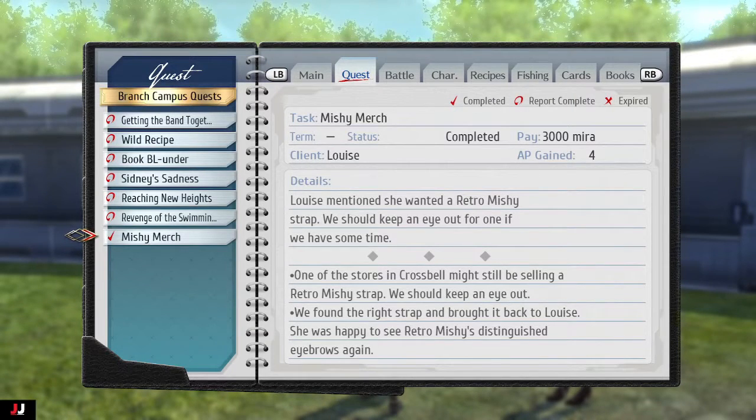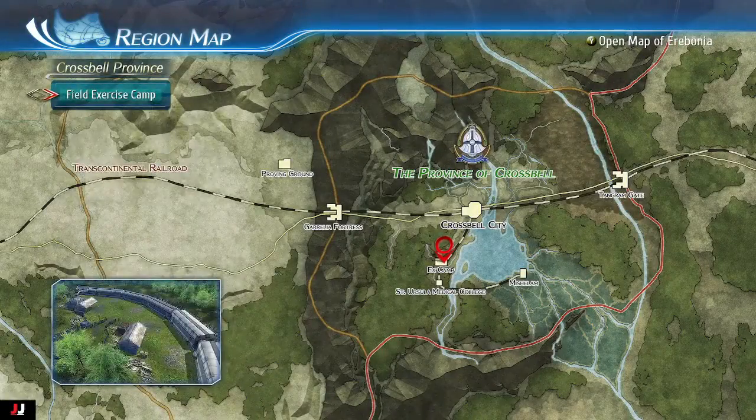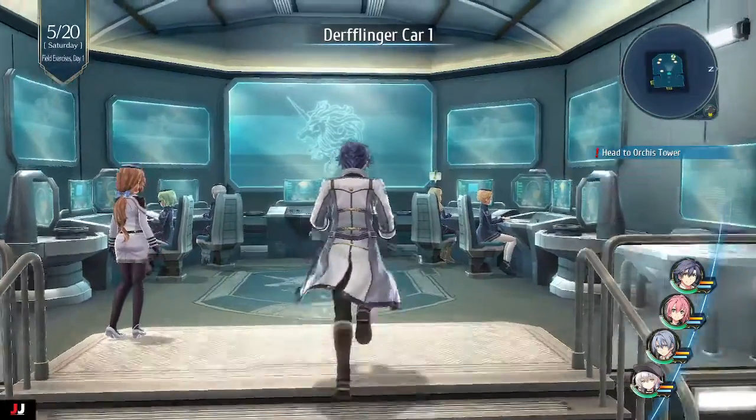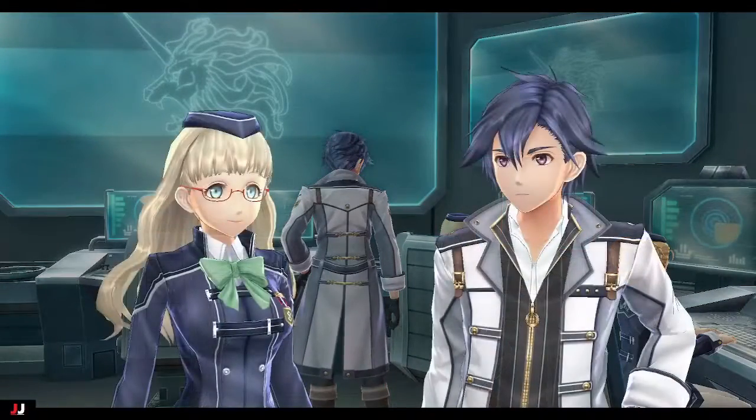Welcome to my Trails of Cold Steel 3 side quest guide, Mishy Merch. You get this quest in Chapter 2 at the Field X camp. You want to go to Train Car 1 and talk to Louise. She wants us to get a Mishy collar strap thing.